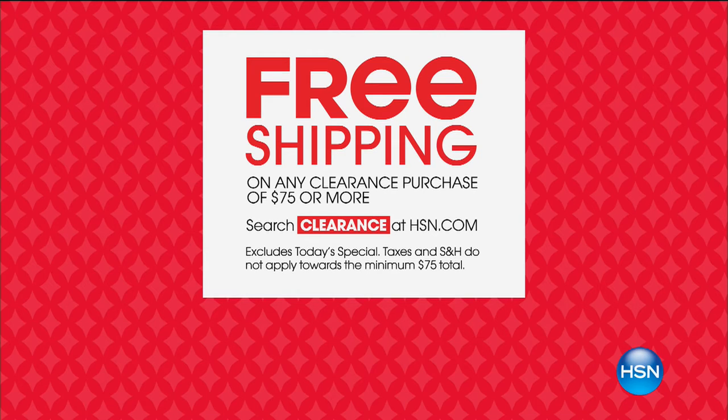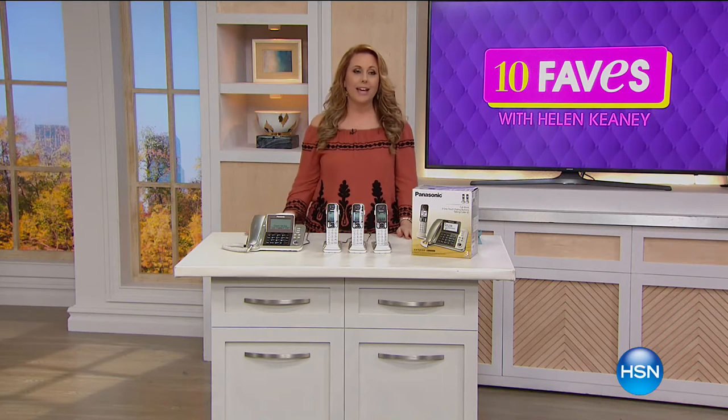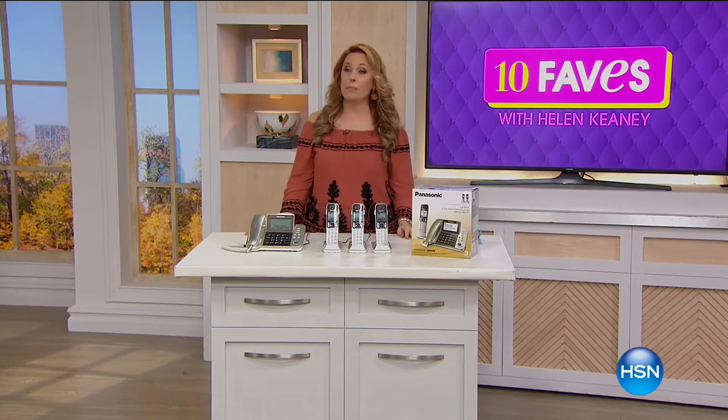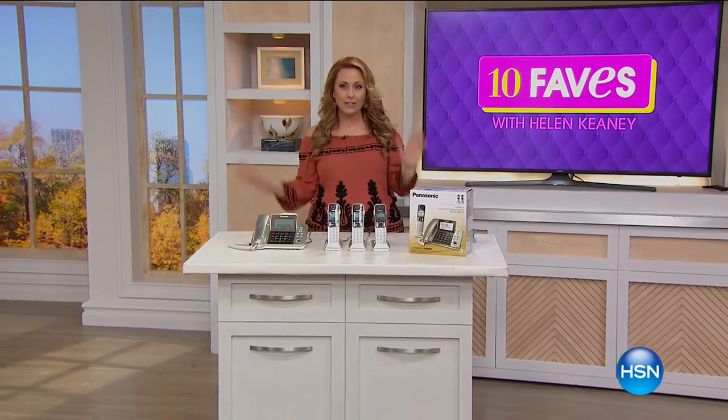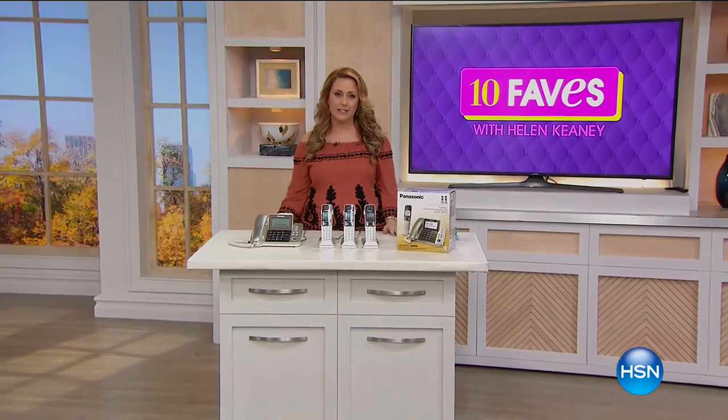We're doing a free shipping special for clearance items — if your total reaches $75 on clearance items, you get free shipping and handling on all those items. Go to hsn.com and search clearance for all the details. You can shop on hsn.com or call the number on your screen. Coming up: a little teaser for the Monday Night Show with our good friend Adam Freeman.